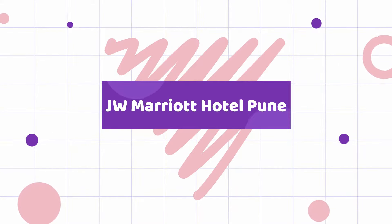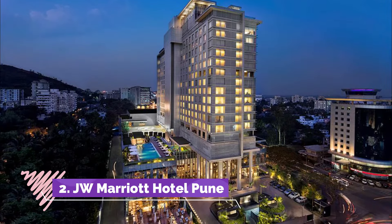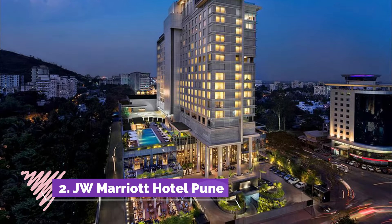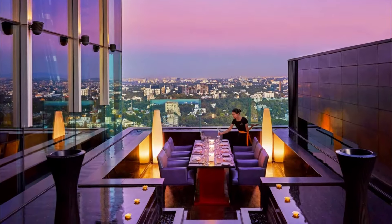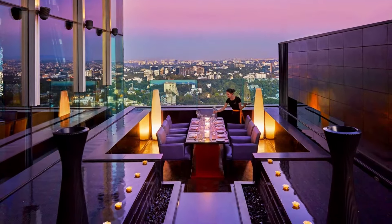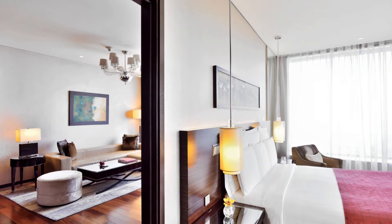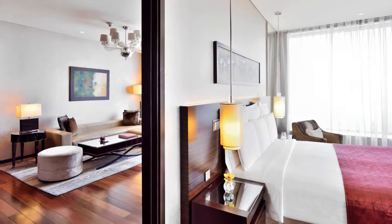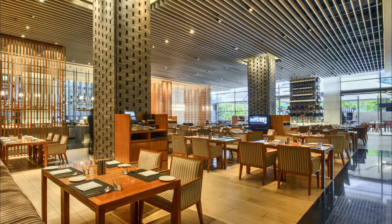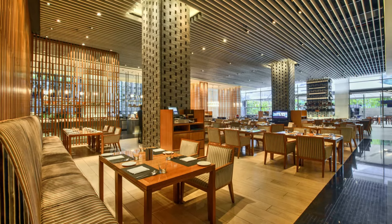JW Marriott Hotel Pune. Centrally located between Pune Airport and the Mumbai-Pune Expressway, JW Marriott Hotel Pune features luxury amenities, integrated eco-friendly enhancements, and is awarded with LEED gold certification. For guests traveling on business, 5-star amenities at this luxurious JW hotel include wireless connectivity, large desks with ergonomic chairs, in-room facilities for laptops, and fresh breakfast options.